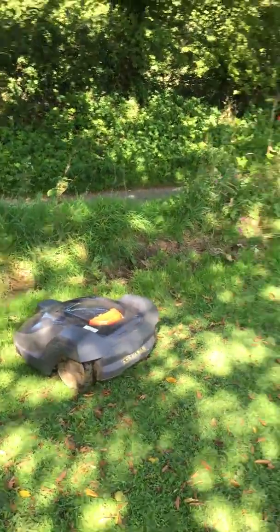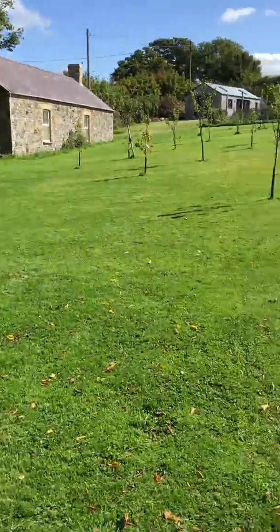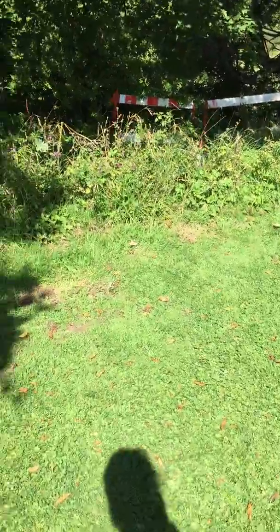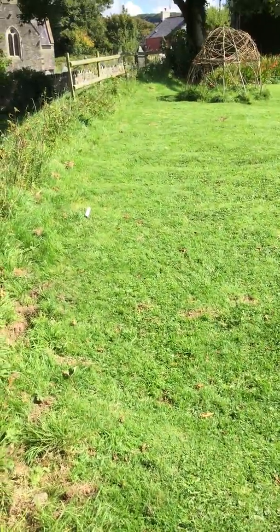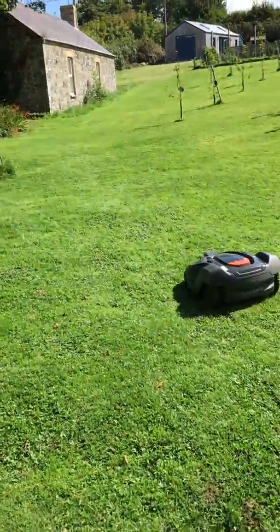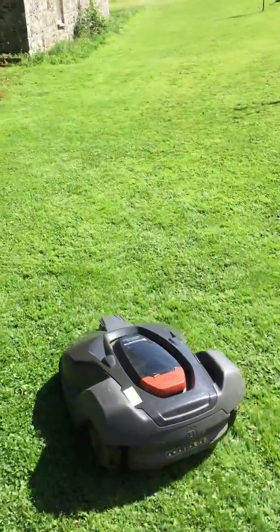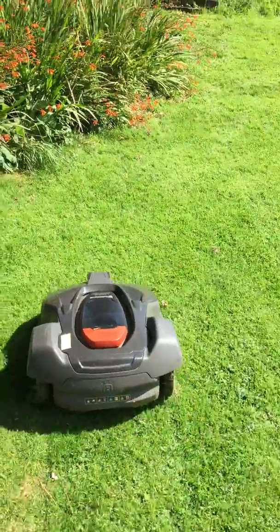The other really brilliant thing is that with the automower we also got given a Husqvarna automower strimmer, which is brilliant because it means you can do all the edging. As you can see here, the boundary wire doesn't quite reach to the edge so you get these longer bits at the edges, but that's really easy — you can just whizz around and strim that down and it takes half an hour.